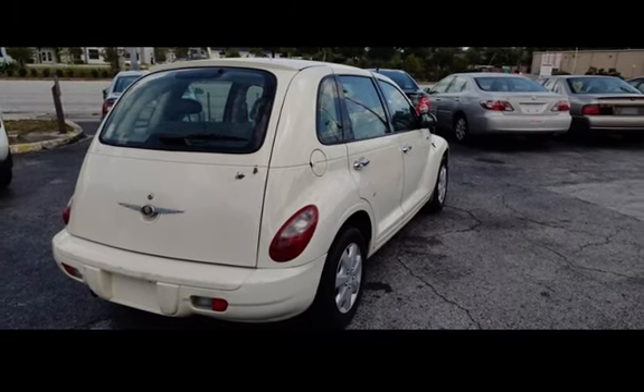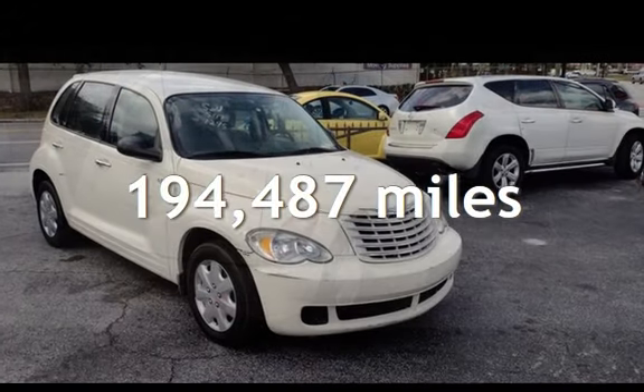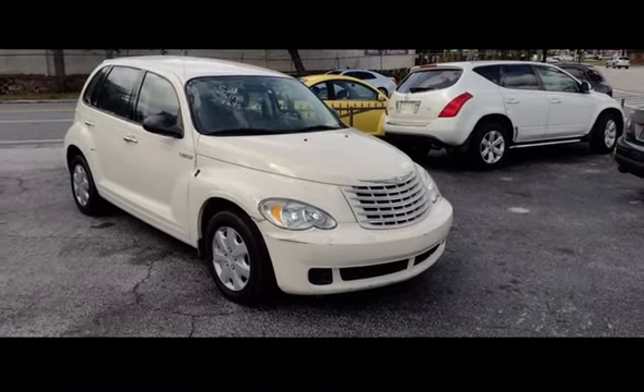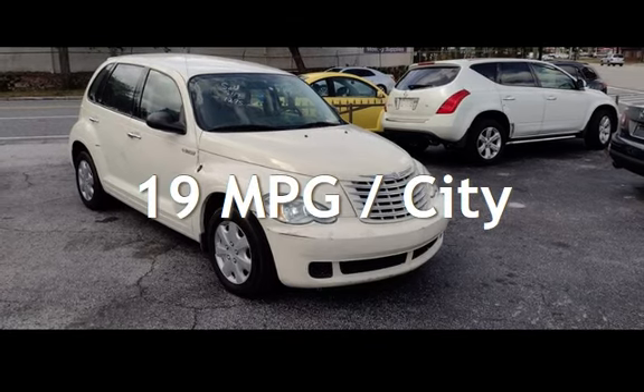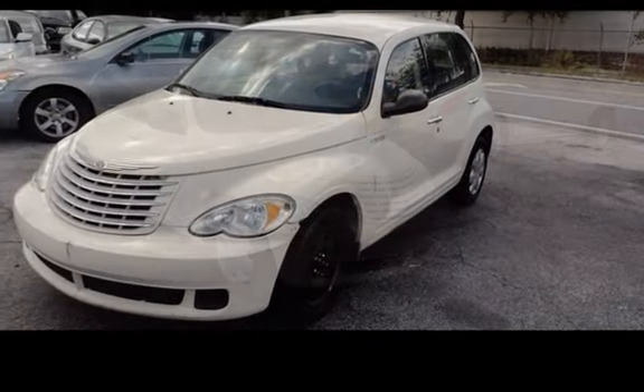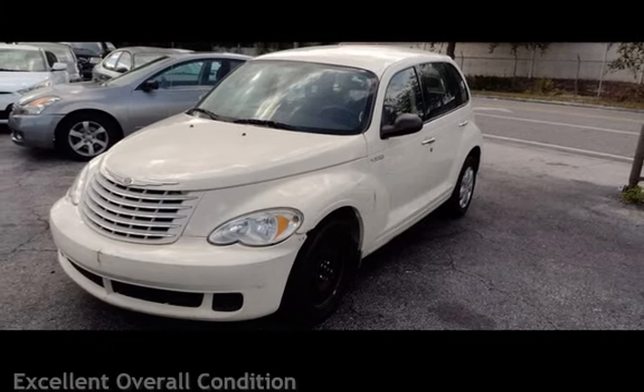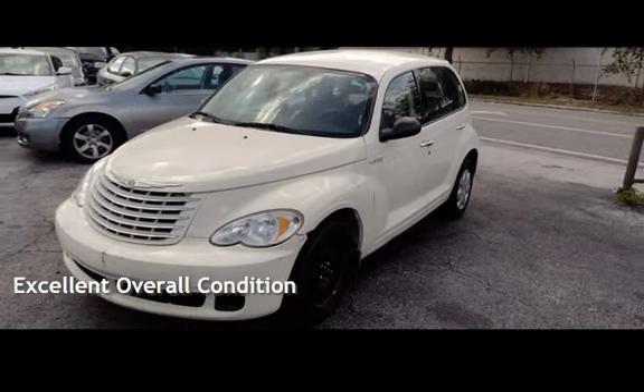This Chrysler has less than 195,000 miles on the odometer. Estimated fuel economy for this vehicle is 19 miles per gallon in the city, and 26 miles per gallon on the highway. This vehicle is in excellent overall condition.